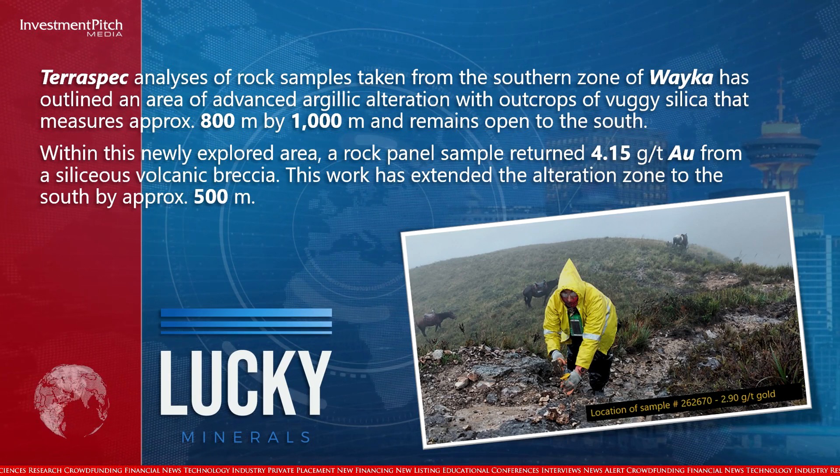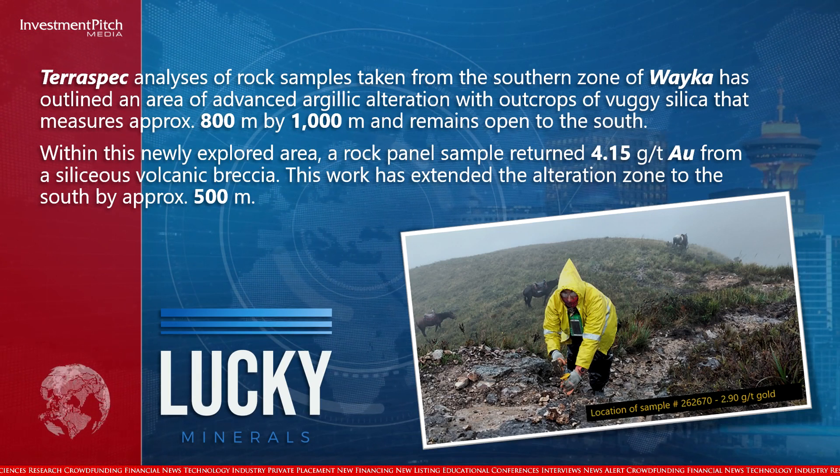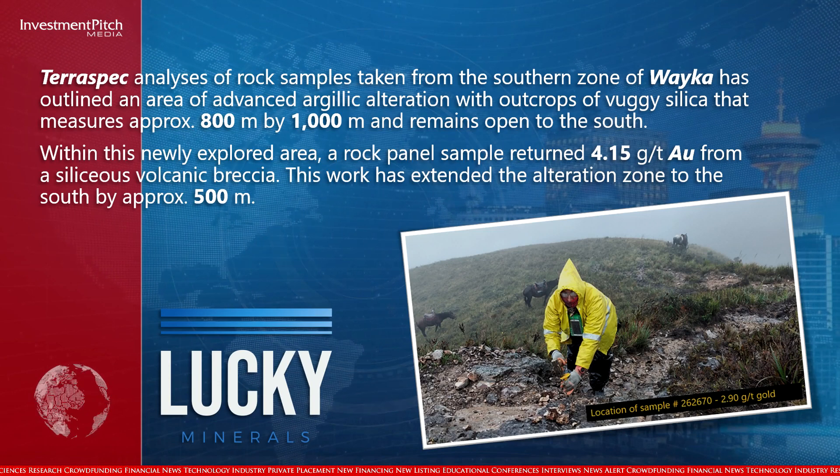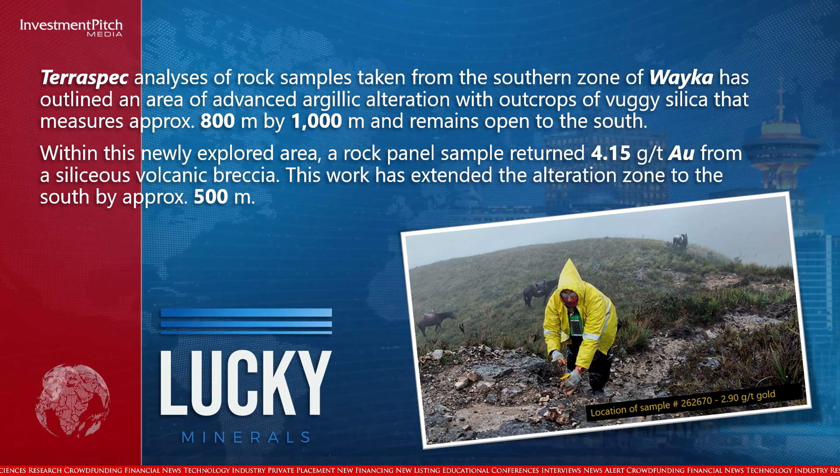Within this newly explored area, a rock panel sample returned 4.15 grams per tonne gold from a siliceous volcanic breccia. This work has extended the alteration zone to the south by approximately 500 metres.